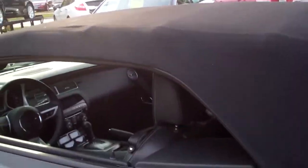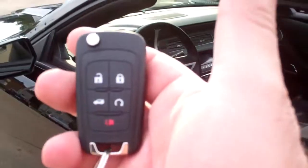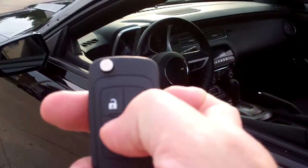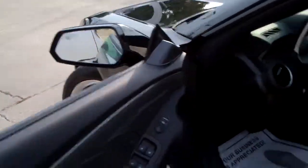Nice black convertible top. Let's check it out. You got keyless entry in the car, remote start, entry into the trunk. Let's start this baby up. Power seat, power windows, door locks and mirrors for the driver.